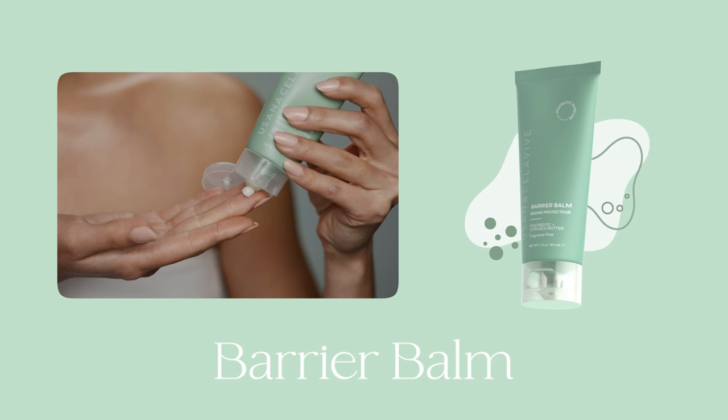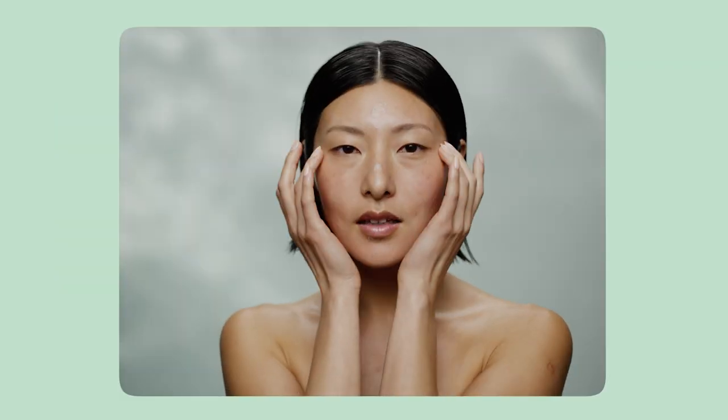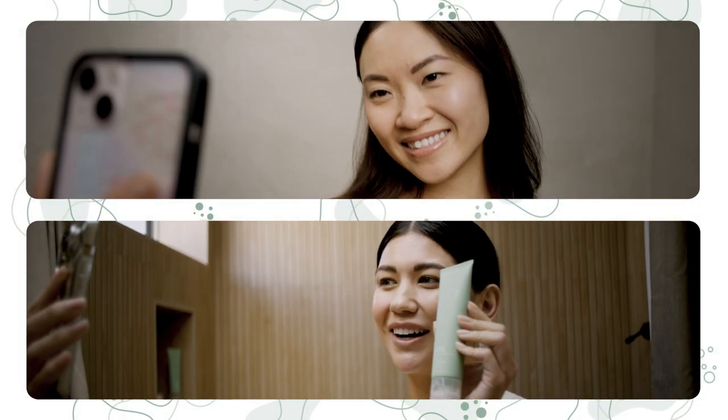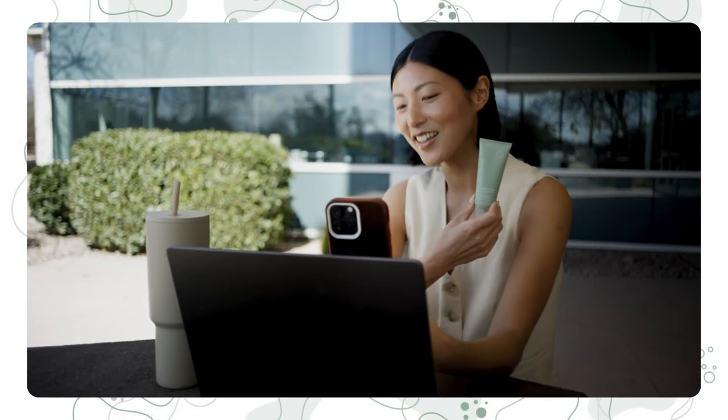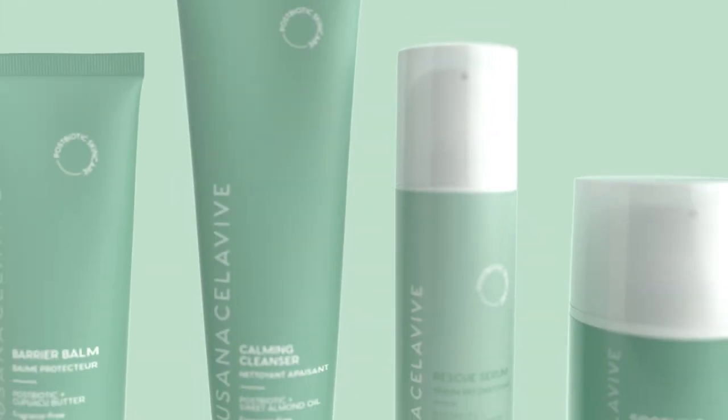For an ultra-hydrating layer that acts like a second skin, helping to replenish your skin's moisture barrier. Add confidence to your daily routine with intentionally designed formulas powered by postbiotics. Balance your beauty biome.